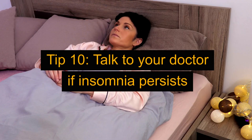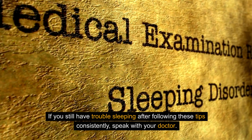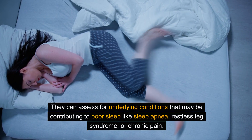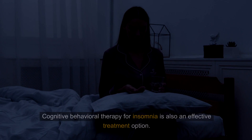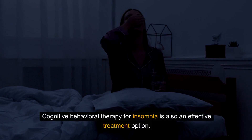Tip 10: Talk to your doctor if insomnia persists. If you still have trouble sleeping after following these tips consistently, speak with your doctor. They can assess for underlying conditions that may be contributing to poor sleep, like sleep apnea, restless leg syndrome, or chronic pain. Cognitive behavioral therapy for insomnia is also an effective treatment option.